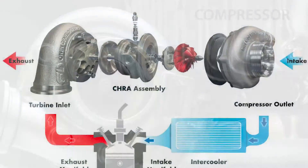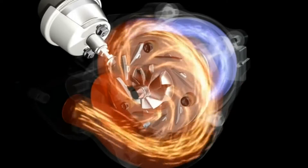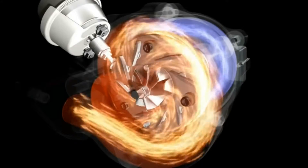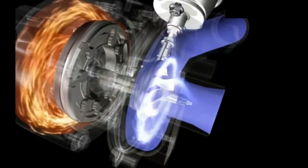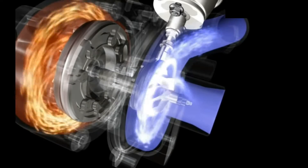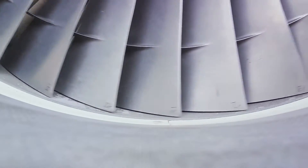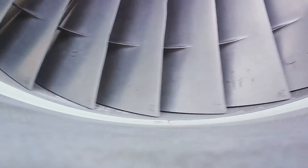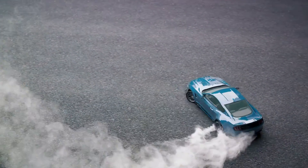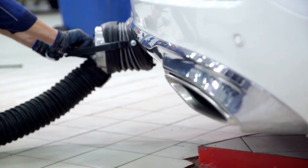The two main components are the compressor and the turbine. The compressor's role is to compress the air entering the engine, subsequently increasing its pressure and temperature. This supercharged air is then ready to be used by the engine, allowing it to burn more fuel and produce more power. On the other side, the turbine cleverly converts the energy of exhaust gases exiting the engine into mechanical work, which is then transferred to the compressor via a shared shaft.